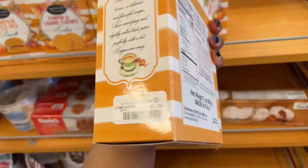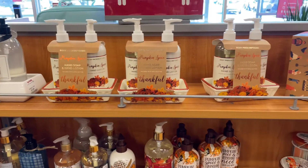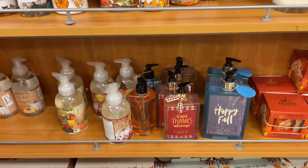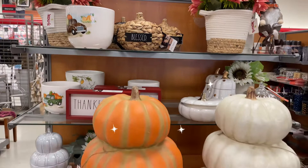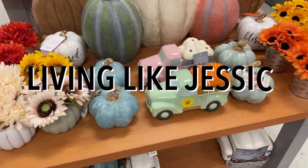Hey everyone, welcome back to my channel, or welcome if you are new! In today's video we are at TJ Maxx and we're going to take a look and see what TJ Maxx has available for fall decor this year. If you're just starting your fall decoration journey or you're in the middle of it, either way we'll check it out together at TJ Maxx and see what they have for fall this year.